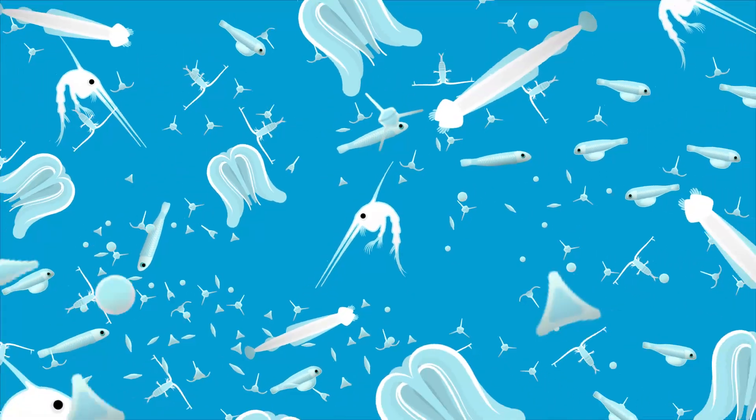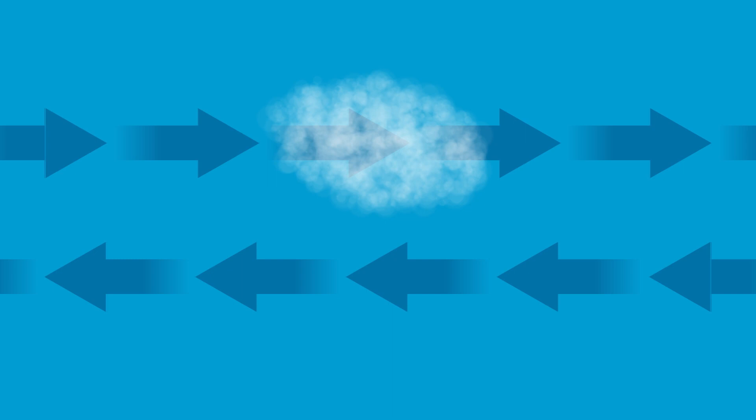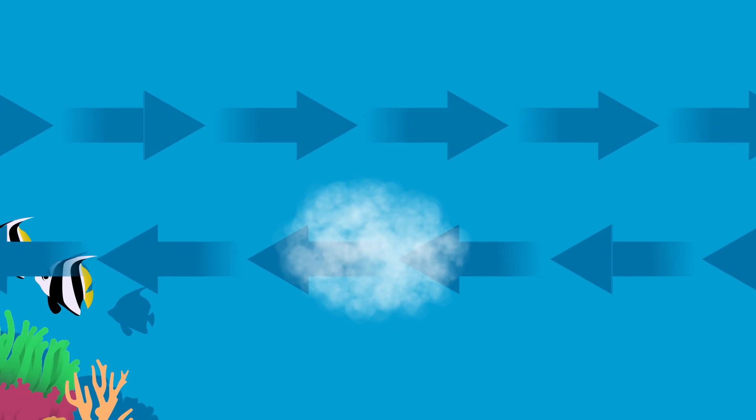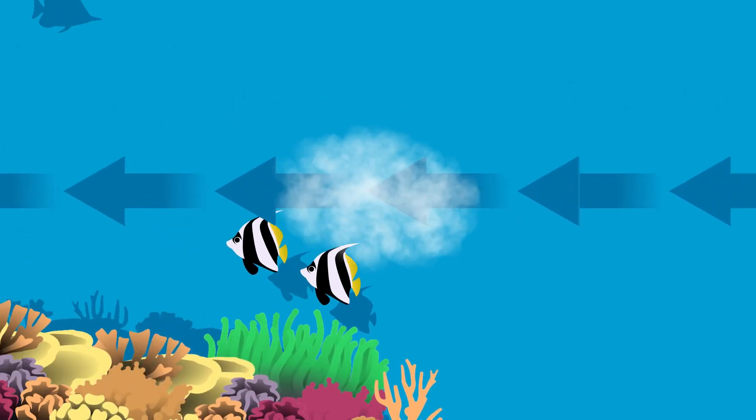The planktonic larval phase of parrotfish and most other reef fish lasts between 30 and 90 days. During this time, they have little but some control over the direction of their movement. They can move between ocean currents that vary with depth, tides and location. And as their larval phase draws to an end, they begin to search for suitable habitat on which to settle or recruit.